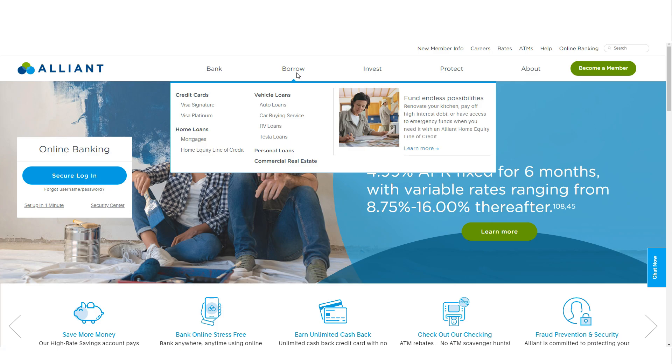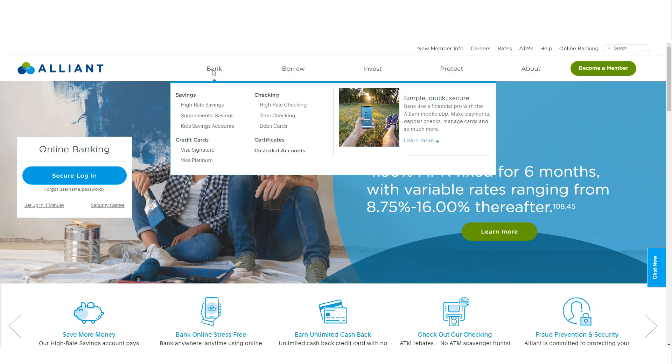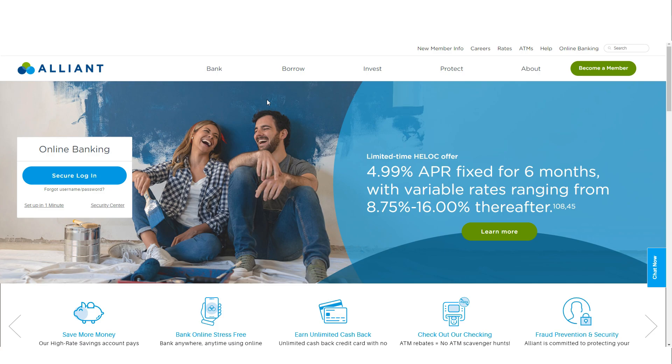In this review, we'll explore the various offerings of Alliant Credit Union, including its savings and checking accounts, certificates of deposit, customer service, and additional financial products, to help you decide if it's the right fit for your financial needs.